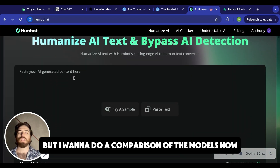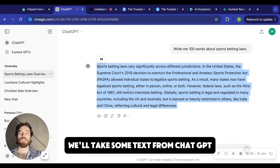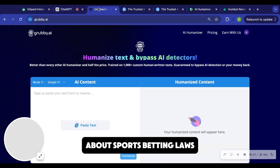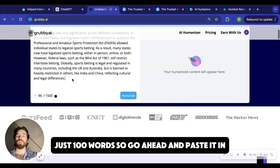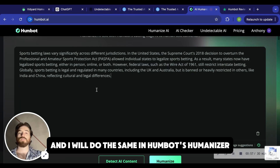But I want to do a comparison of the models now. So we'll go back to the homepage. We'll take some text from ChatGPT about sports betting laws, just a hundred words. Go ahead and paste it in, and I will do the same in HumBot's humanizer.